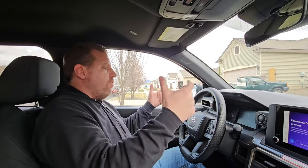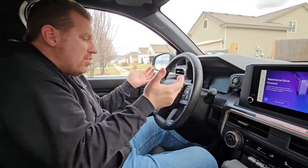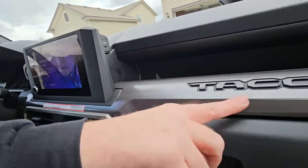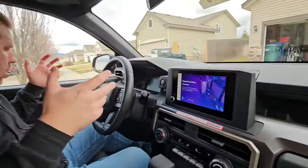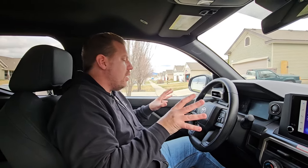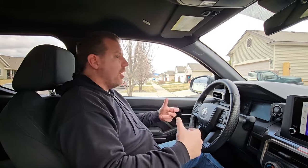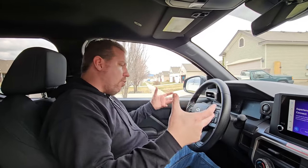For the SR5 trim at $42,000, you don't even get a leather-wrapped steering wheel — it's a rubberized plastic steering wheel. Everything up here is hard plastic, though you do get some nice painted trim with 'Tacoma' embossed in the plastic. You get a really good-sized glove box. But everything else for the money is kind of cheap. People complain about the Maverick interior being cheap — have you stepped into the new Tacoma? For $10,000 more than what my Maverick was, it's not that much better of an interior.